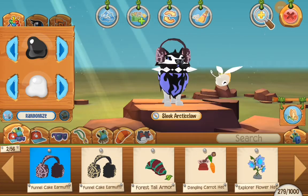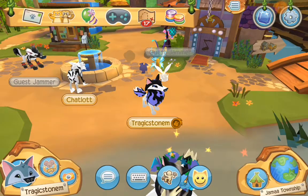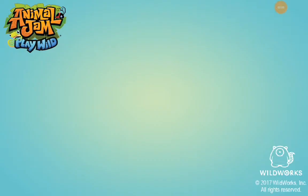They also released Funnel Cake earmuffs in the prize section. Sorry, there's so much lag on this. I didn't actually mean to click that — I meant to click the parties.